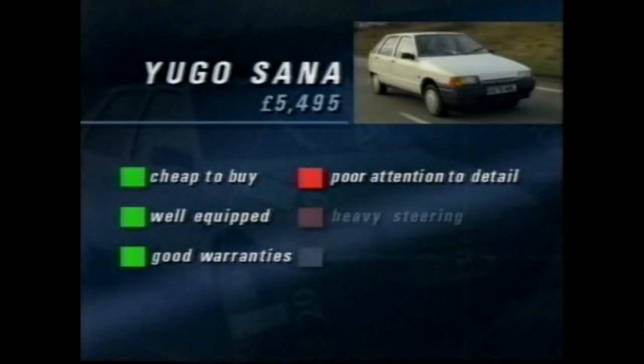The good points about the Yugo Sana are its low cost, the fact that it's well equipped, and that it comes with a 24-month unlimited mileage warranty as well as a three-year anti-corrosion warranty. Working against it are poor attention to detail, that heavy steering, and also Group 4 insurance.